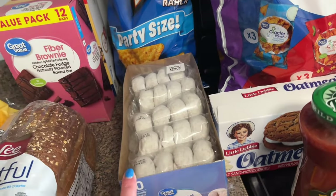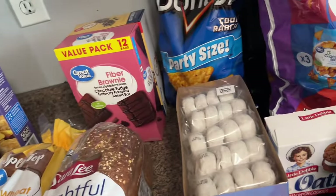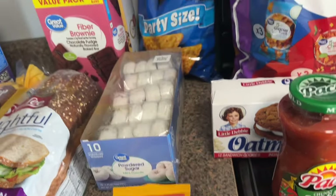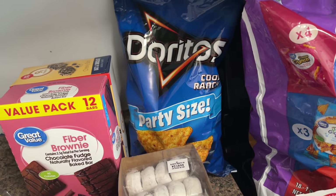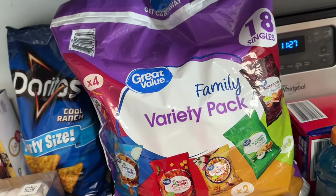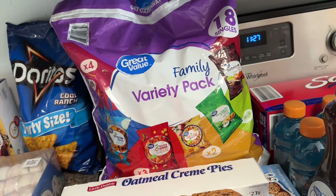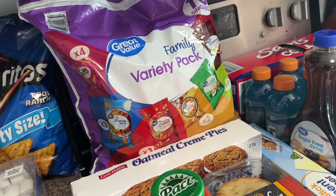These are the donuts I mentioned — my husband has been stopping for donuts at the gas station every morning along with his breakfast sandwich. I got these from Walmart and they were a quarter of the price, which is ridiculous. For our nachos I got some taco seasoning — trying to reduce sodium. I also got some Cool Ranch Doritos for the kids, that's their favorite. For my husband's lunches I'm planning to pack him sandwiches with chips — I got the Great Value variety pack, which is such a good bang for your buck.